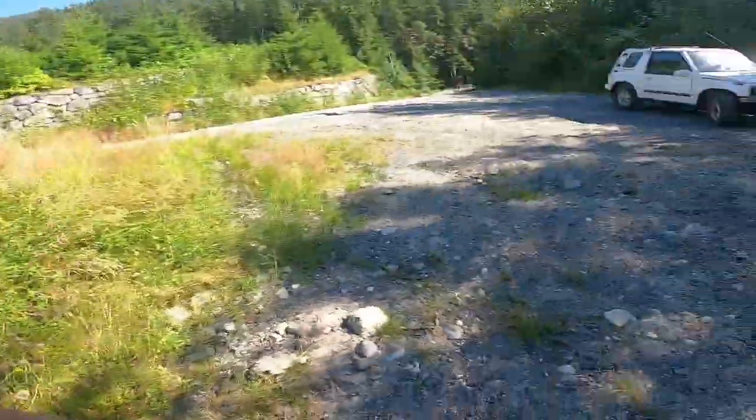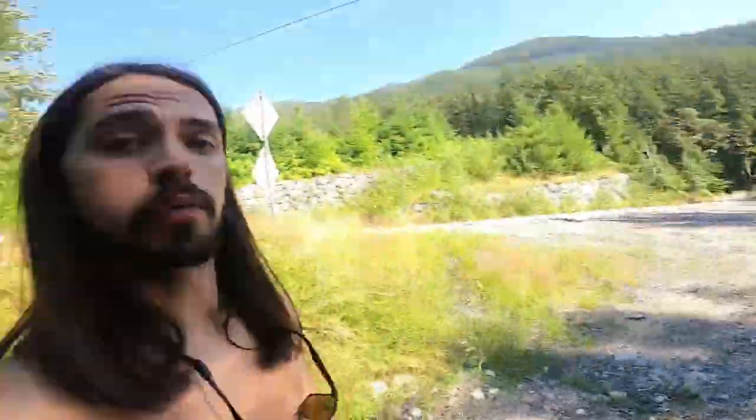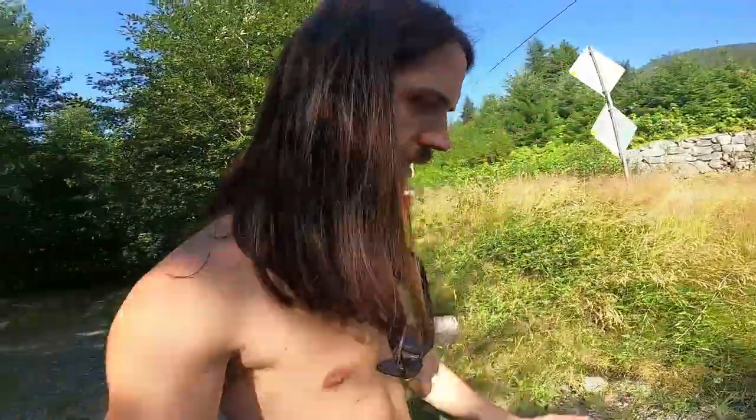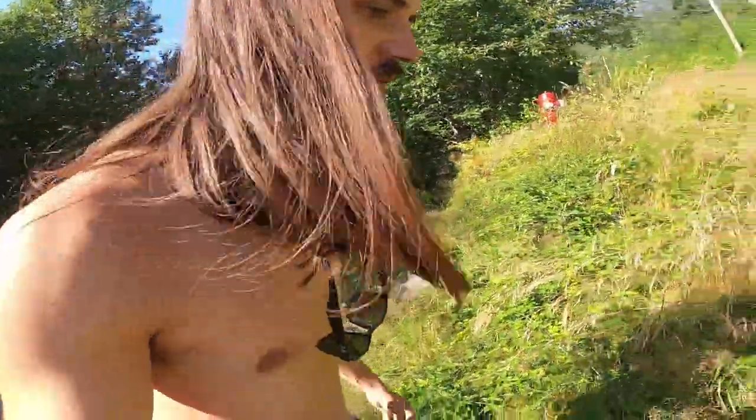I mean, this one particular spot could very well run out. I think I've picked over it here and found most of the best pieces. Here's another — actually, that's a really nice one. This one spot could get exhausted.